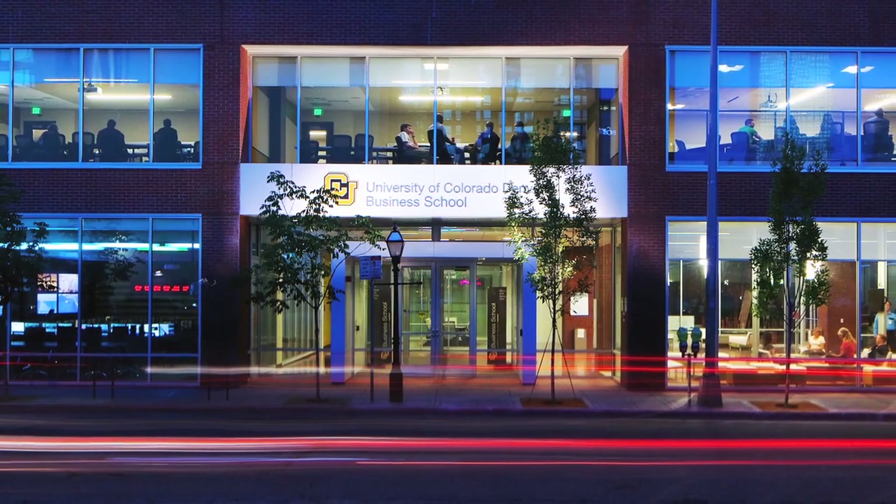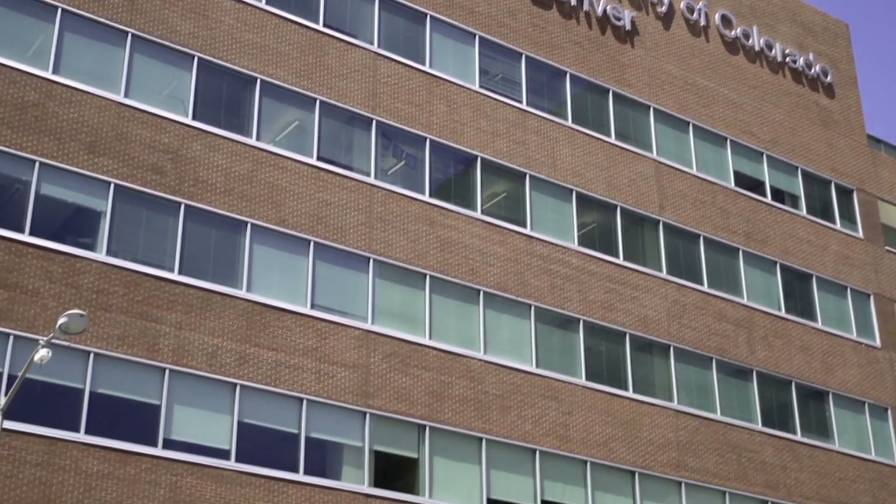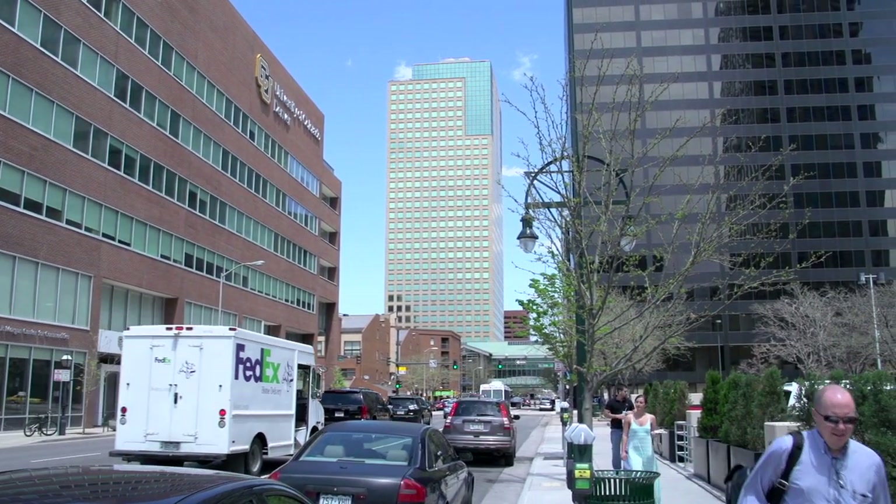The University of Colorado Denver Business School prides itself on being a hub of business innovation, collaboration, and discovery. Their new 120,000 square foot LEED Gold certified facility, located in the heart of downtown Denver, reflects just that.